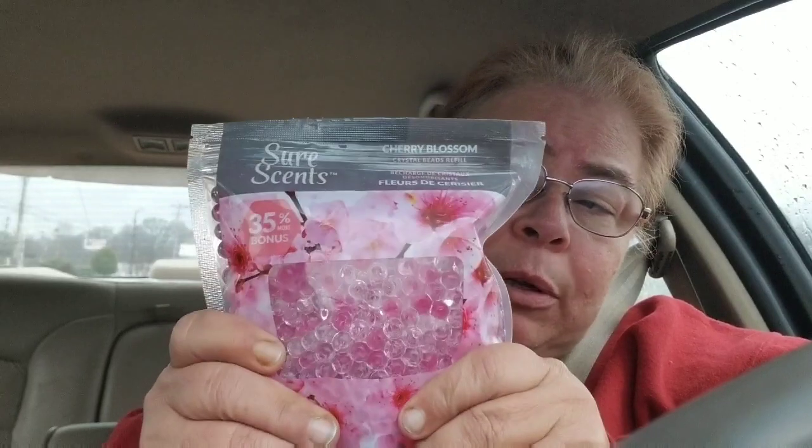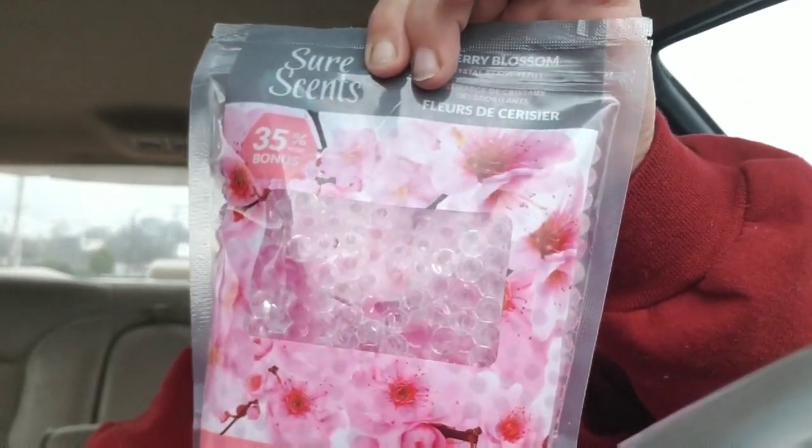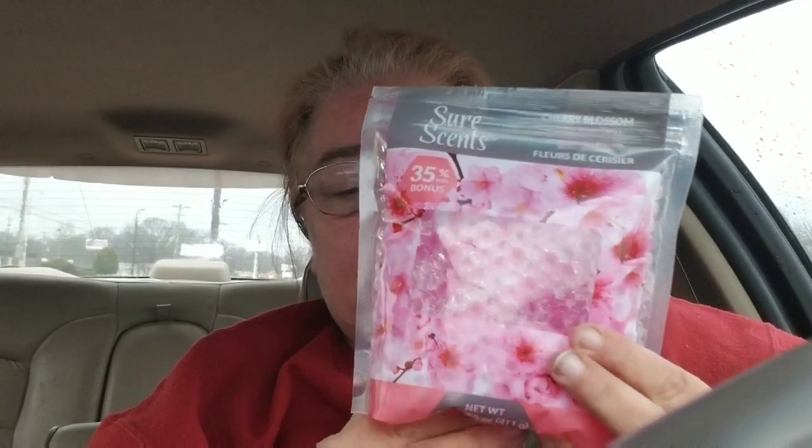They're called Shore Scents. They're basically little gel bubbles — you know, when you put them in water and they swell up. These have a cherry blossom scent and it's 14.5 ounces for a dollar. It's a resealable bag — you open it, pour what you want into a little container. I have a cute little glass jar they'll sit in perfectly, and I'm thinking these will be good in the bathroom as a deodorizer. They will dry out since they're water beads, but it's a big pack. I'll do a review on these for you later.